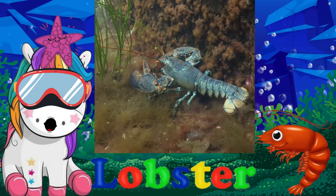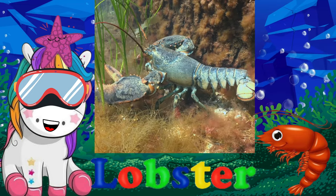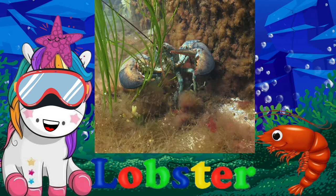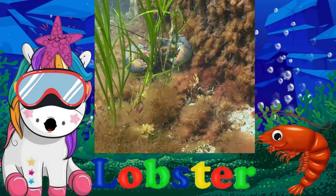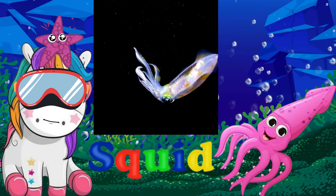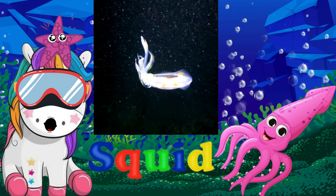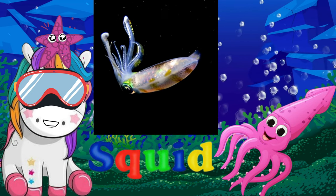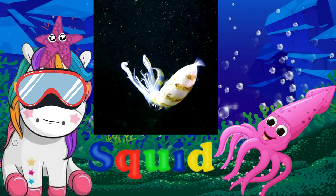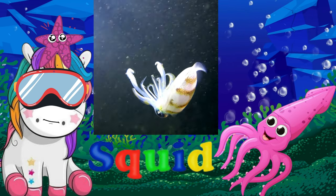Lobsters are animals that live in all of the world's oceans. They are invertebrates, which means they have no backbone, but they do have an exoskeleton to help protect their inside body parts. They eat both plants and animals. A squid is an ocean animal with a soft, tapered body, shorter arms, and longer tentacles. Their tentacles have suction cups or spiky hooks so they can grab food.